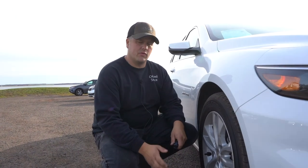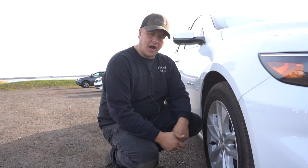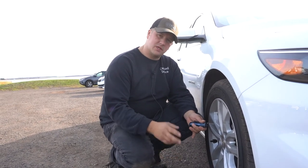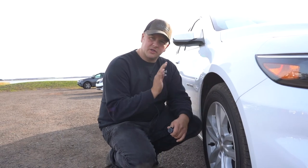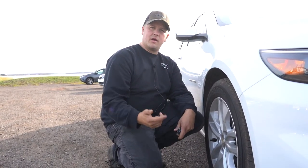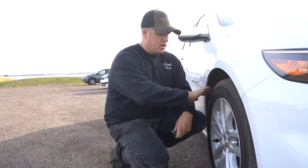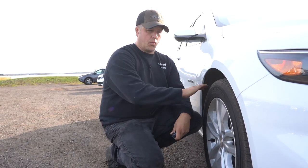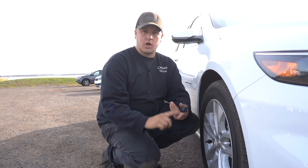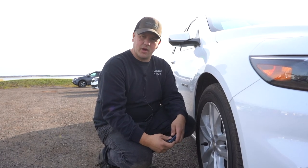One thing everyone hates buying is tires — they cost quite a bit and start wearing the day you put them on. Tires are a great thing to check on a used car. First, you don't want to buy a car and immediately need tires. Second, tire wear tells you a lot about how the car has been maintained: whether there are steering or suspension issues, or how it's been driven. If tires are worn on one side or cupped badly, that could indicate an alignment issue, suspension issue, worn shocks or struts, or a heavy-footed driver.